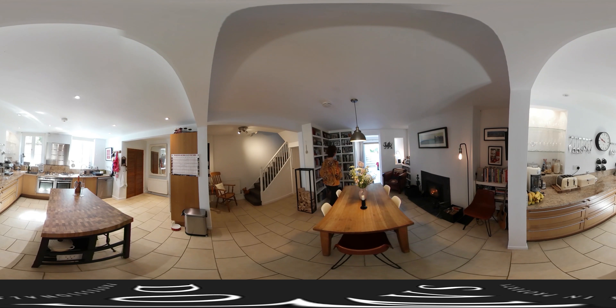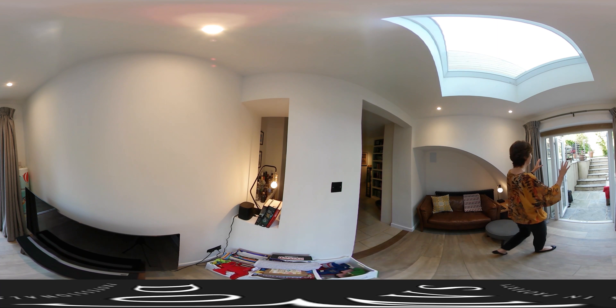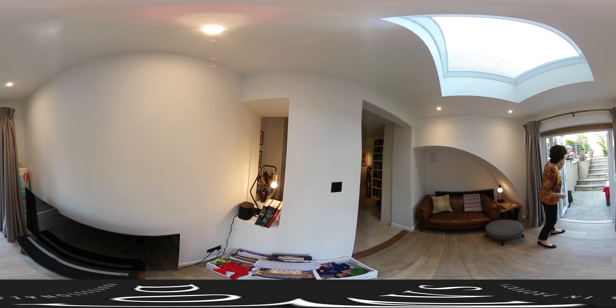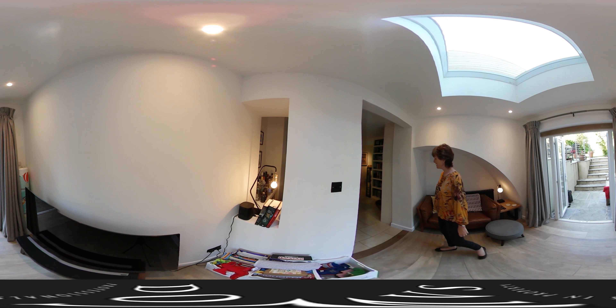Coming through here we've got this little snug area — isn't this just lovely? It's a really cozy little room, and it goes out to the garden with a terrace and a rather lovely view. In the afternoon and evening this is just going to be a wash of sunlight. Really special space.